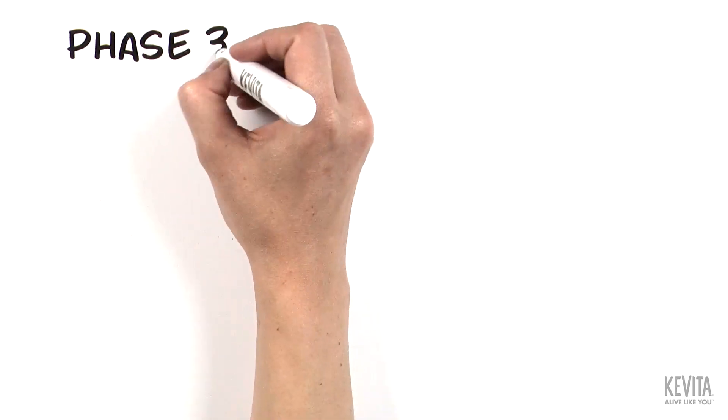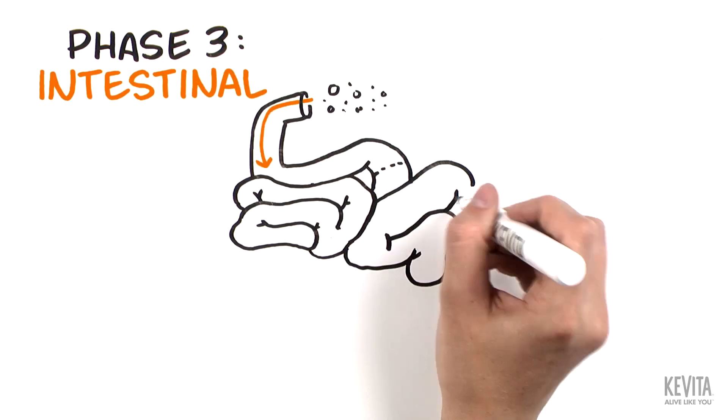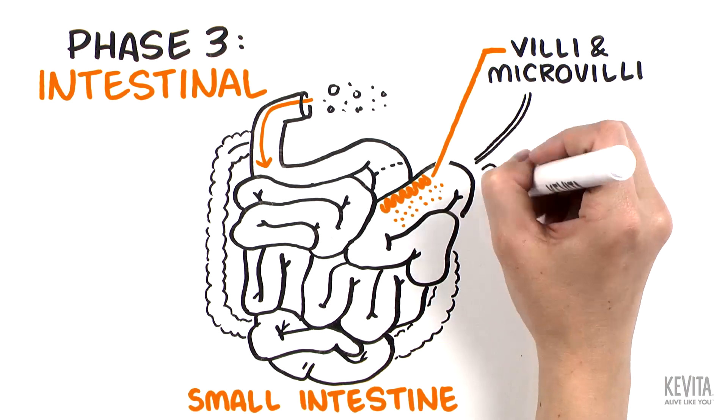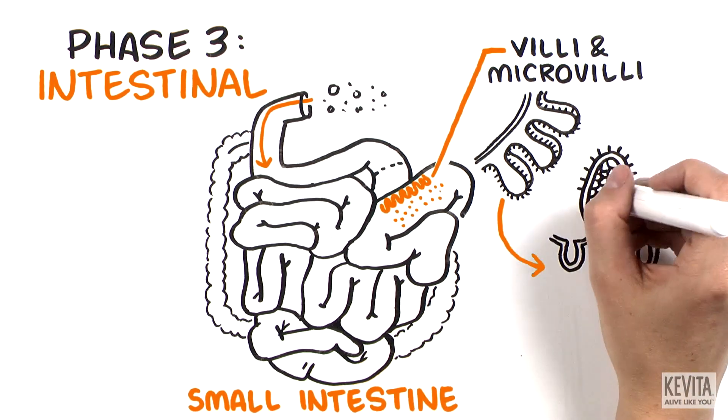The final phase is the intestinal phase. Digestion and nutrient absorption primarily occur in the small intestine. Villi and microvilli line the small intestine and maximize surface area for nutrients to be absorbed into the bloodstream.